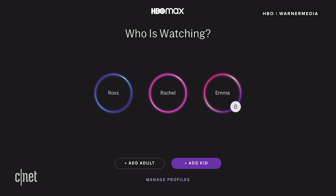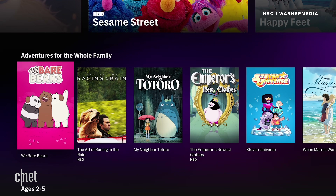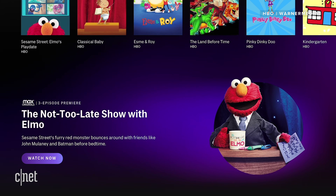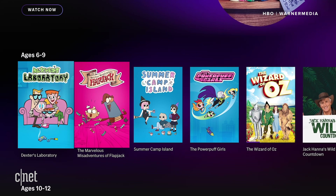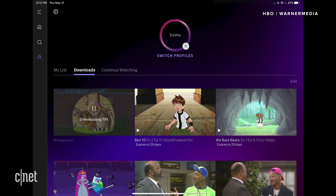Then there are multiple profiles, which were not available on Go or Now. That means you could have a profile for your child, one for yourself, and one for your partner. Your recommendations should be better since viewing habits are siloed. HBO Max allows three streams at a time, and you can download content for offline viewing on mobile — you can't download on Now and Go directly.